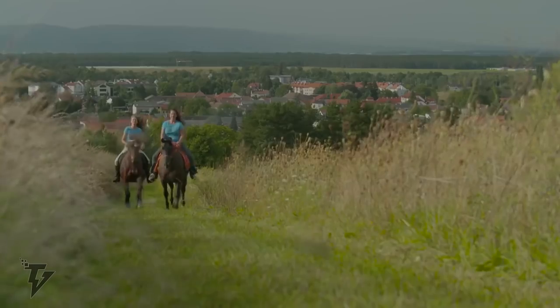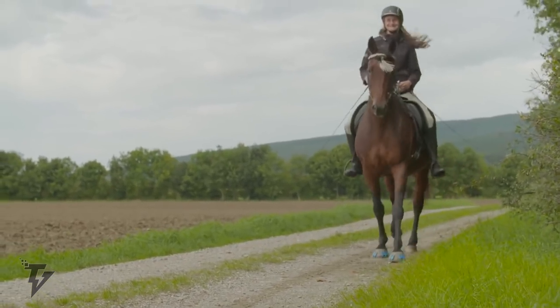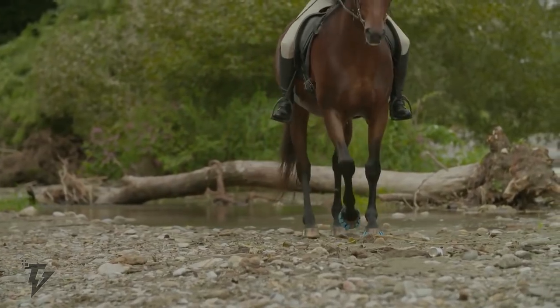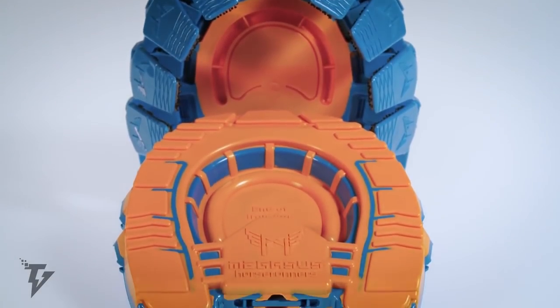The product offers shock absorption even on rough terrain, and the hard and soft components provide stability, traction, and wear resistance. It doesn't allow for any rubbing, chafing, or undue pressure on any part of the hoof.